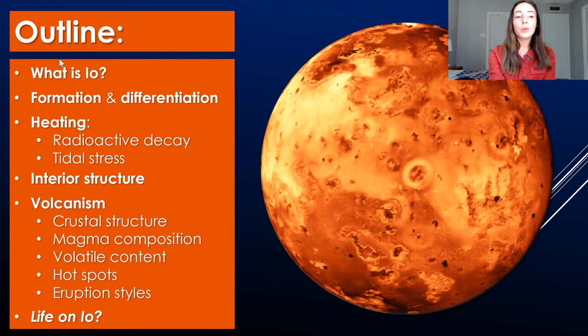First I'll introduce what Io is, then how Io formed and differentiated in terms of its layers and interior structure, how Io is heated, how it can stay this hot even though it's pretty far out in the solar system, its interior structure, and volcanism — including the crustal structure and composition that affects the magma composition, volatile content and how that affects eruptions on Io, hotspot eruptions, and different eruption styles.